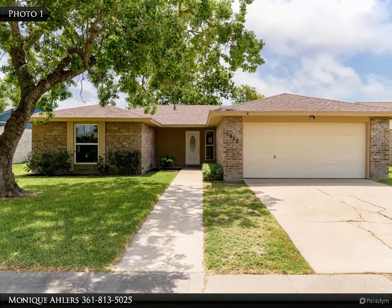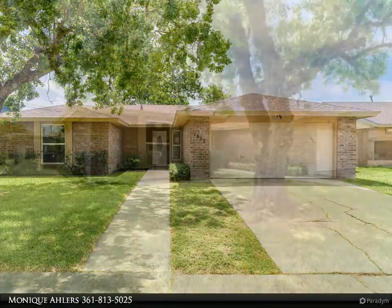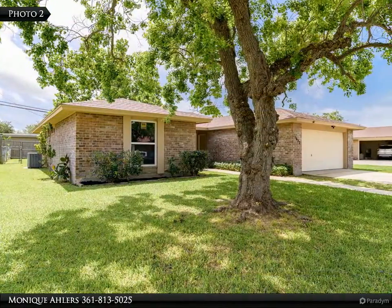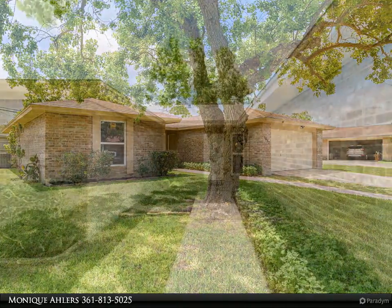This is a must-see home in Portland, Texas. It has been fantastically updated and sits on an established street with mature trees. This home is move-in ready and located near the municipal park, schools and shopping.